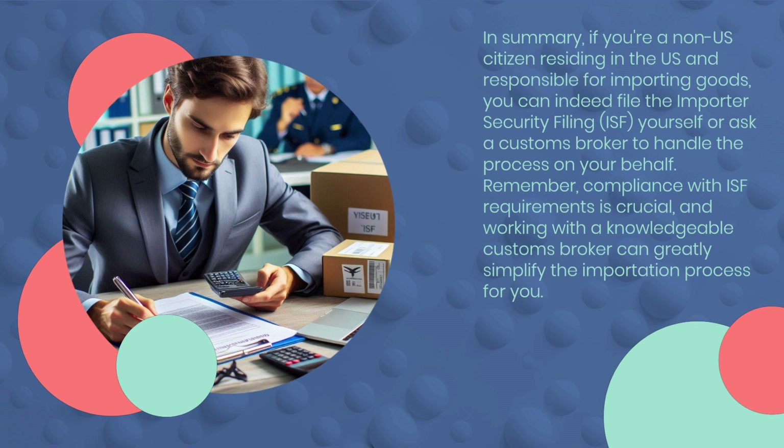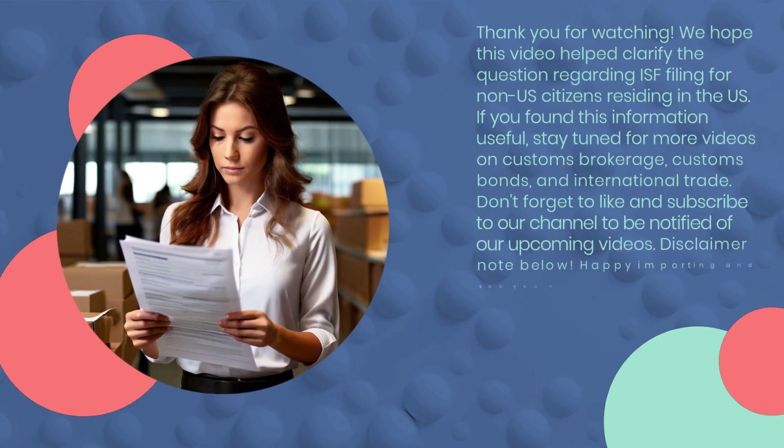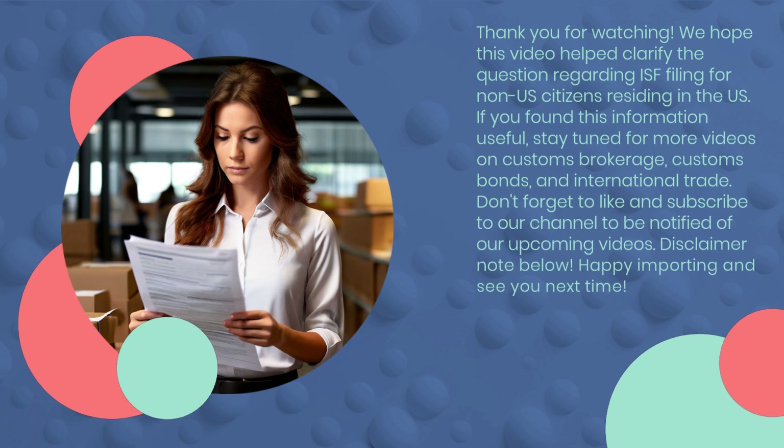Remember, compliance with ISF requirements is crucial, and working with a knowledgeable customs broker can greatly simplify the importation process for you. Thank you for watching. We hope this video helped clarify the question regarding ISF filing for non-U.S. citizens residing in the U.S. If you found this information useful, stay tuned for more videos on customs brokerage, customs bonds, and international trade.